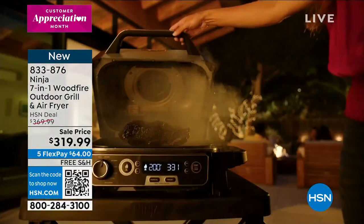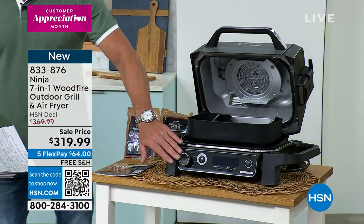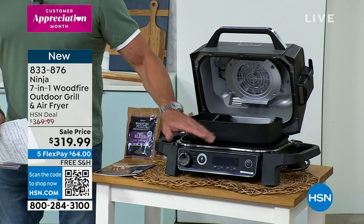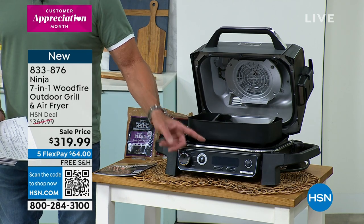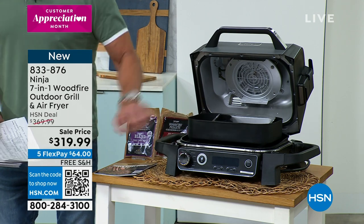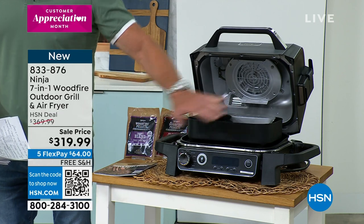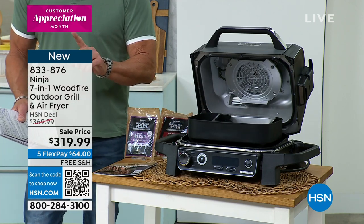Even if you just want to grill hamburgers, you can do that, or hot dogs. This is the unit itself, easy to control. It's electric, and what that means is you can use this in apartments. You can use this in condos. You know where they frown upon the gas grill? You can use it because it's electric — you just put the pellets in the side. It comes with a great cookbook. We give you everything that you need, and here's why we'd get it today.